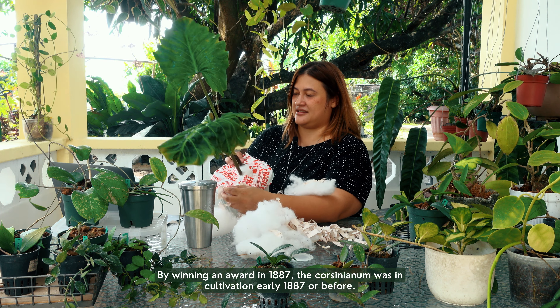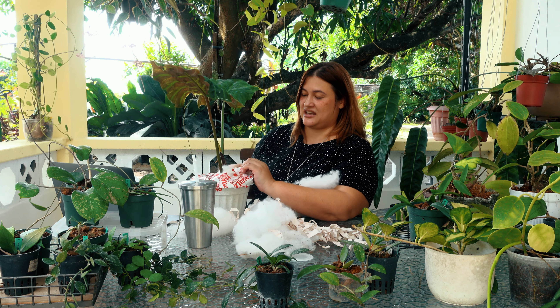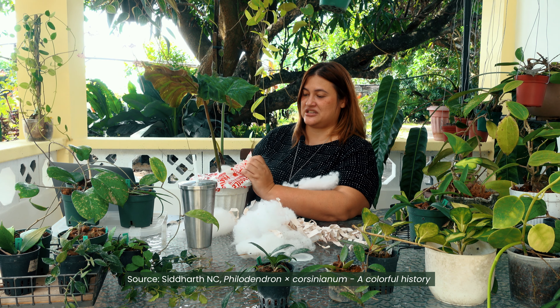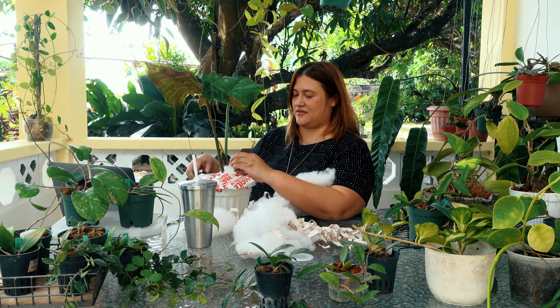I need to give credit to Siddharth for that — it's his Facebook post in Philodendron Enthusiasts entitled 'Philodendron × Corsinianum: A Colorful History.' And boy, is it a colorful plant? Let me go ahead and free this guy.